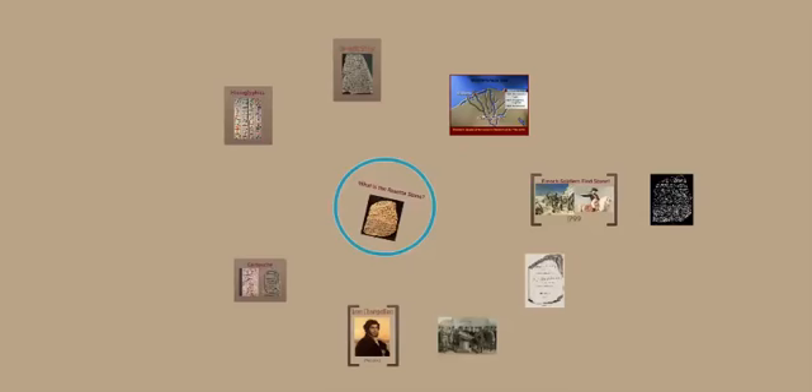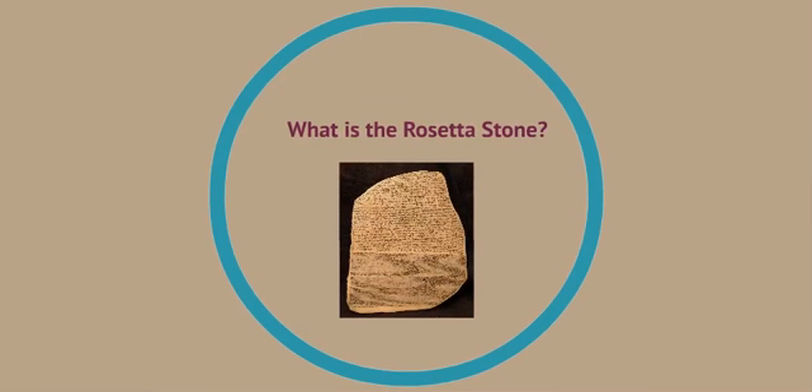Hi students, Ms. Byrd here. In this lecture we're going to be answering the question: What is the Rosetta Stone?